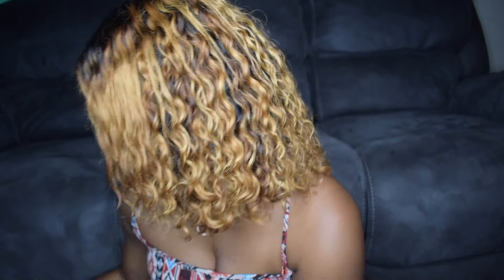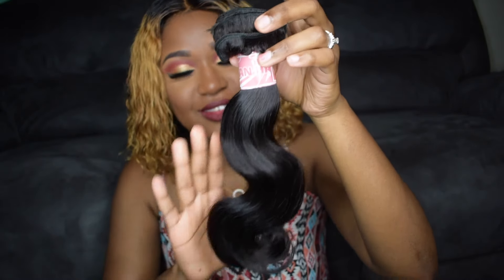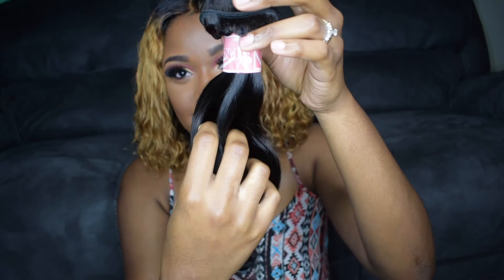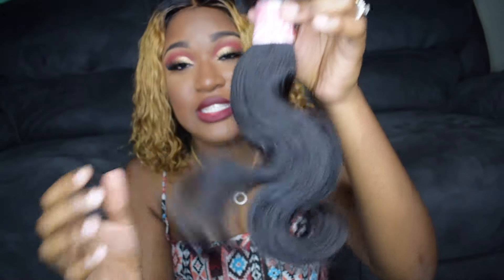So that's the Malaysian Straight and I do have Malaysian Body Wave to show you. Here you go — isn't it just beautiful? Look at that. And this hair is 100% human hair.